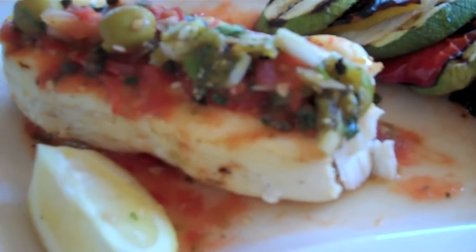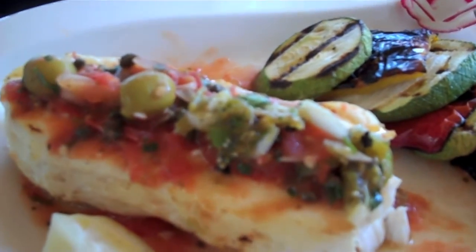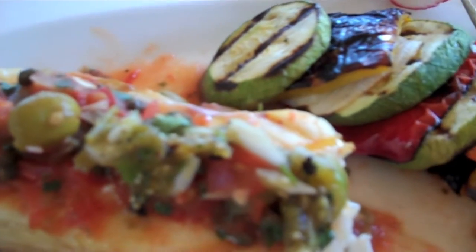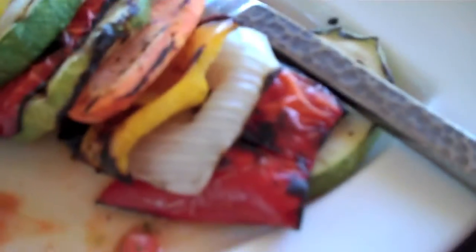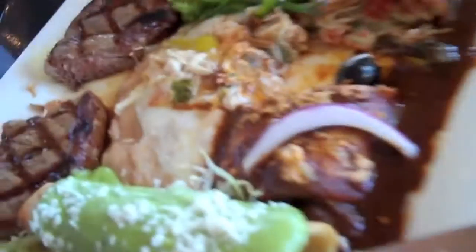I'm going to pick a lighter version. I've got a halibut with capers and I put on some of the tomatillo salsa. There are some olives, onions, and cilantro. And then I've got this little array of fresh vegetables that were grilled — it's light and healthy. That's one of the nice things: they will make this, or they'll make this.